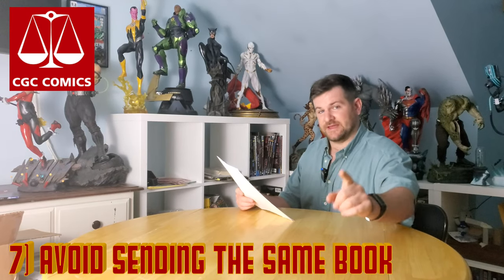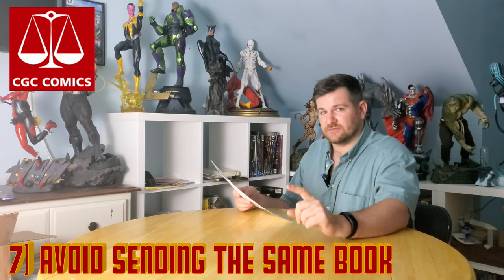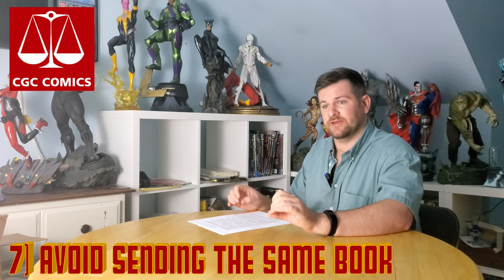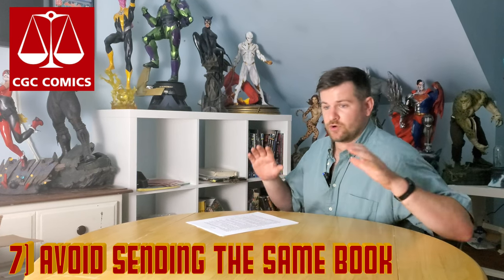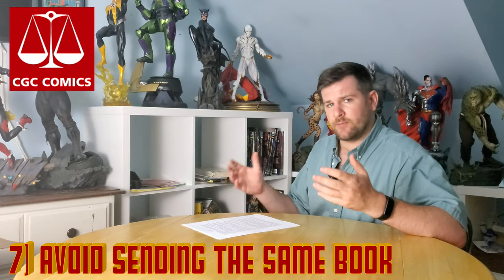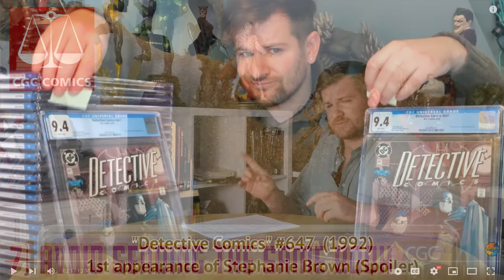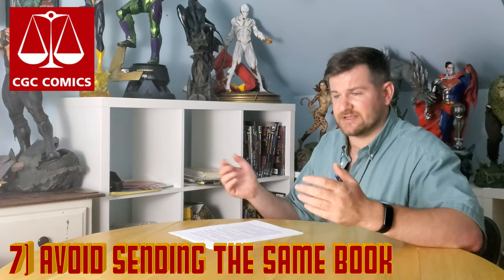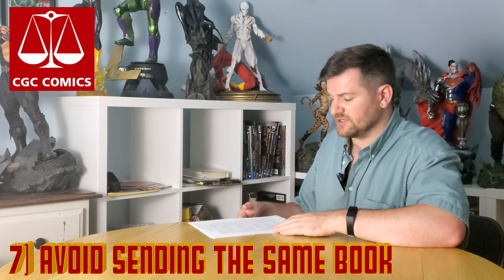Pay attention: never submit the same book in a same submission if you don't think it's basically perfect. If they're golden, gorgeous copies, you could probably go ahead, but if you're sending in a couple copies of the same book and one is maybe a little bit worse than the other, don't send them in at the same time. I can't tell you why, but it's happened to me about 20 different occasions — they tend to both end up getting the same grade. I've seen people in the comments saying it's happening to them too.